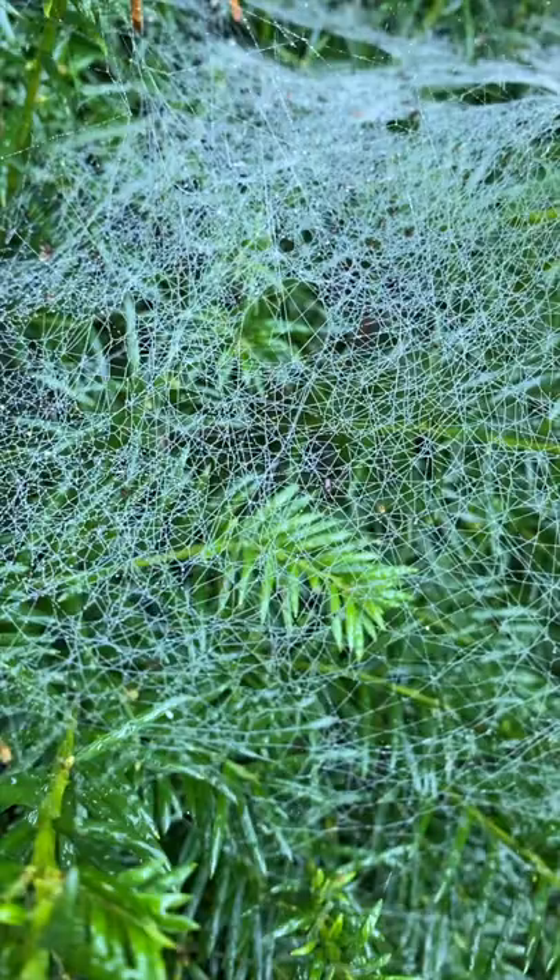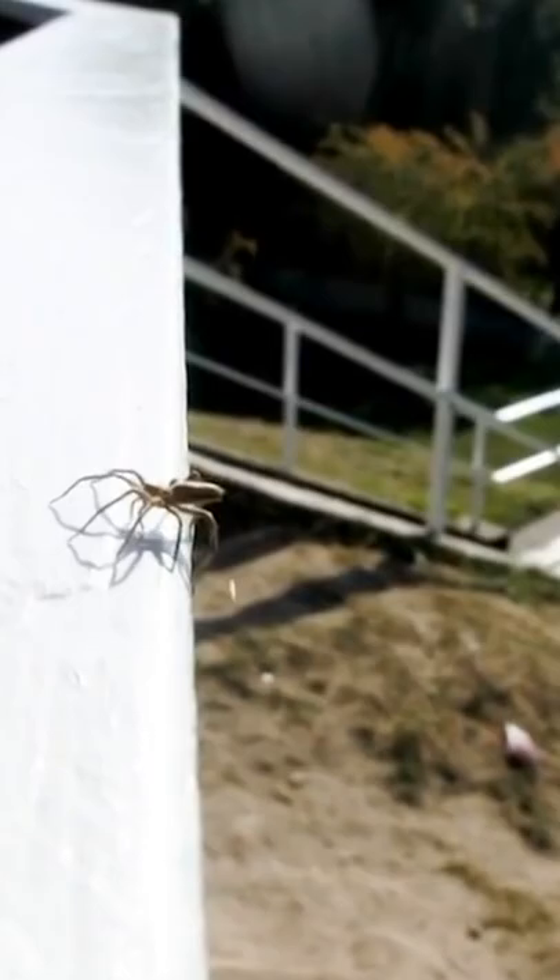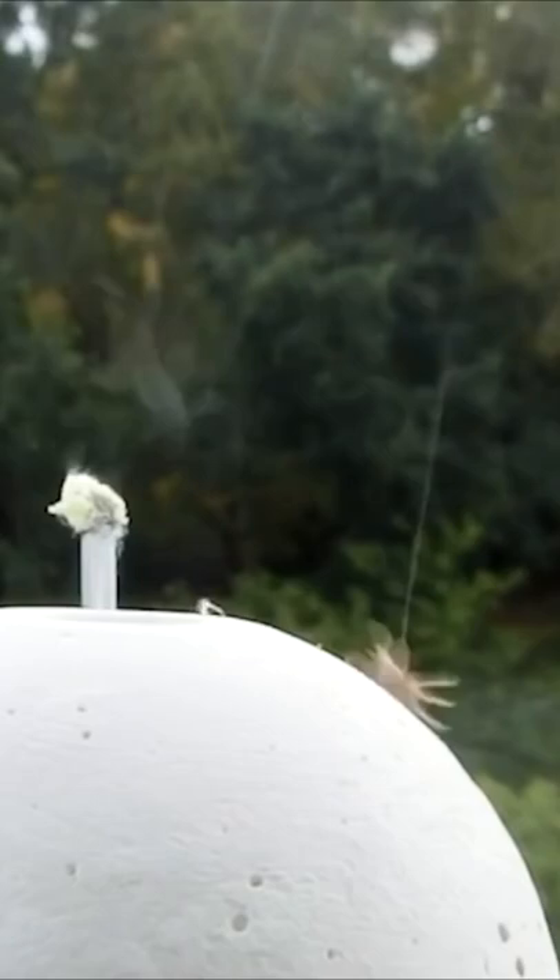All spiders produce silk, but most spiders don't use it to build webs. Some spiders use their silk for ballooning, where the spider shoots silk up in the air and it gets picked up by the wind or the earth's electric field. This allows the spiders to fly large distances — they've even been recorded to reach heights of up to 5km.